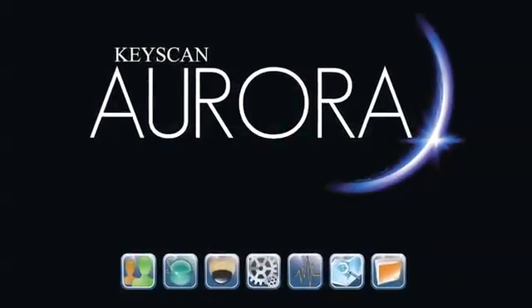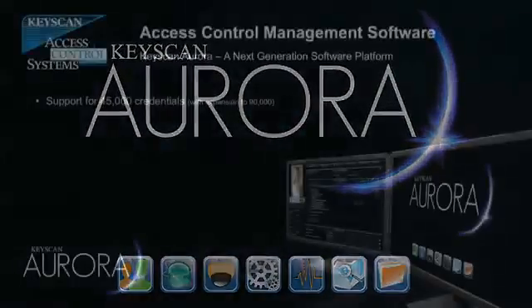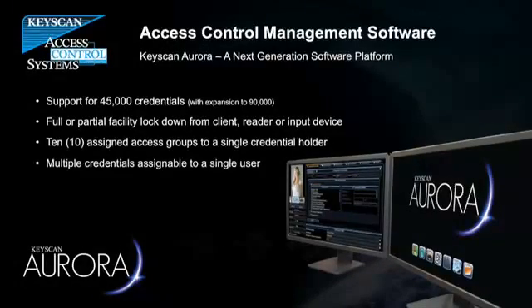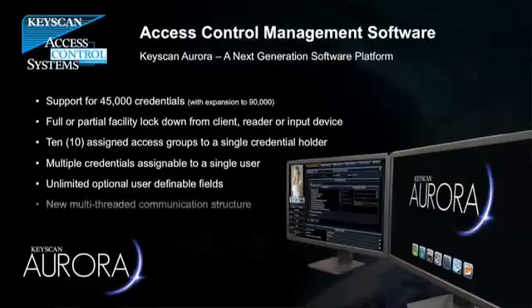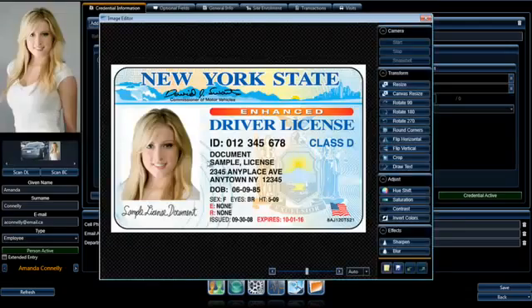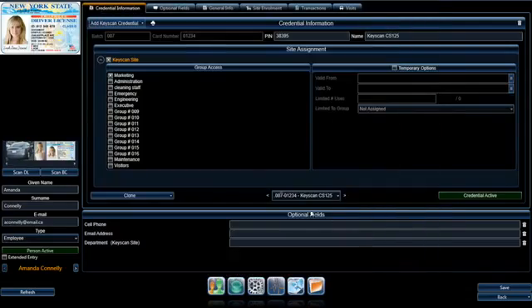For Keyscan, Aurora is the dawn of a new age of access control. Aurora unleashes the expanded processing power and capabilities of Keyscan's new line of access control units. With a completely redesigned interface, Aurora delivers a new experience that entrenches Keyscan's commitment to innovation and forward thinking.